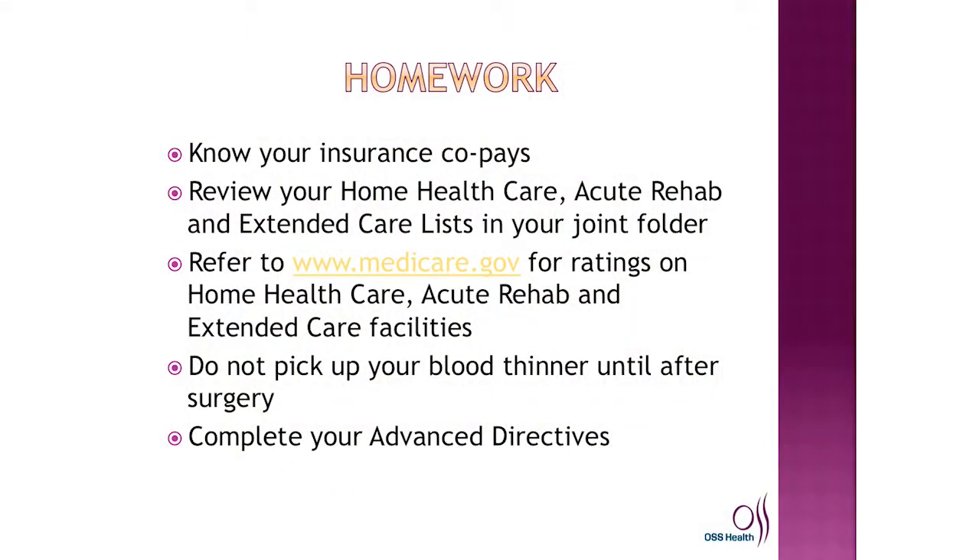Completing these forms is not a requirement for your surgery, so if you're not ready, you do not need to. I also want to remind you that it does not matter if you're young, middle-aged, or older — these forms are very important at any age. I'm going to give you some homework to do prior to having your surgery.